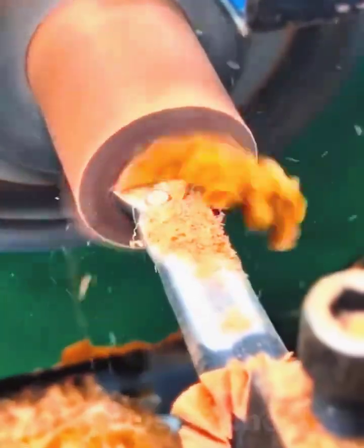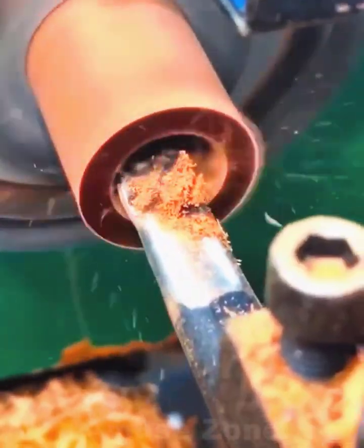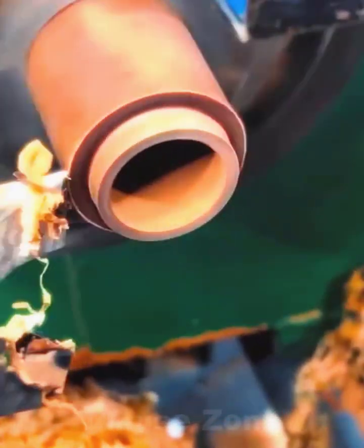Wood is the most versatile material from which you can make something really interesting, original, and necessary. A great gift will be a container for storing cereals. Original wooden salt shakers and spice jars belong to the same category.